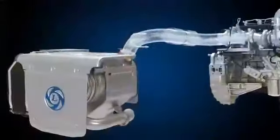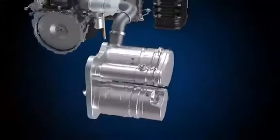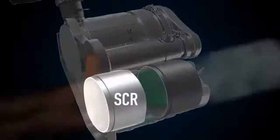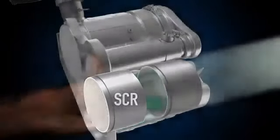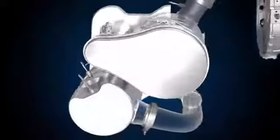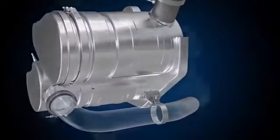The exhaust after-treatment system, or EATS, of the vehicles has a diesel particulate filter, also known as DPF, and an SCR system which reduces the harmful gases in the exhaust smoke and brings them down to the desired levels before they are released into the environment.